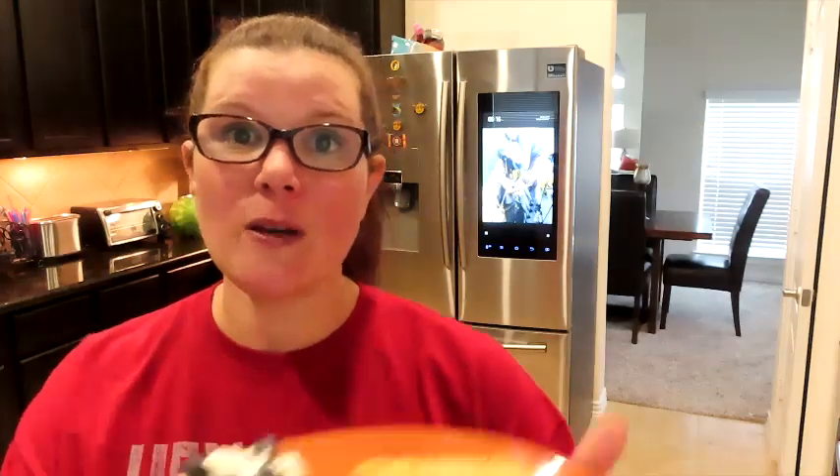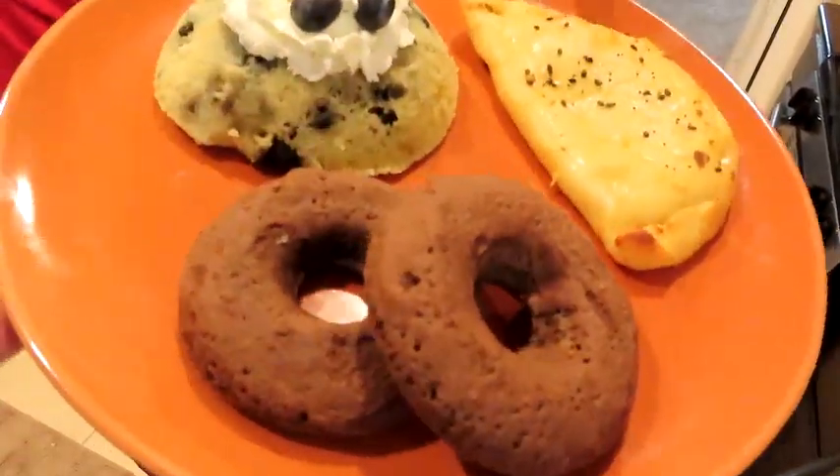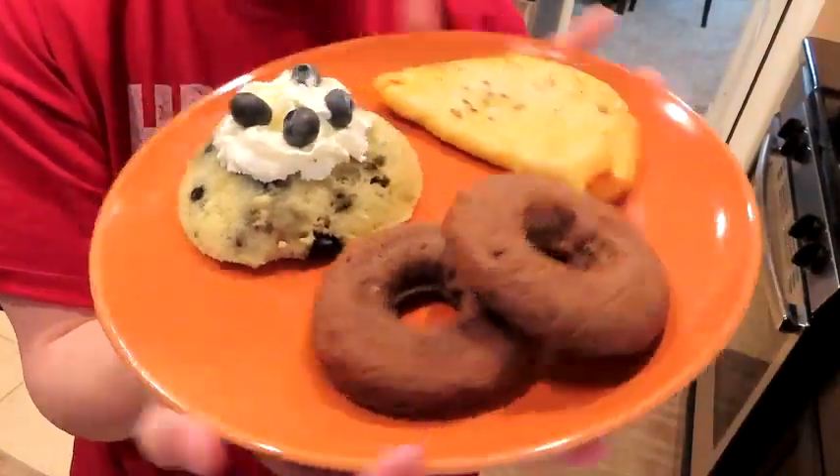Those are my three recipes — I hope you liked them, found them original and great. Please tag me if you make them. I am so excited to see everyone else's recipes in the collab. Five people each made three recipes — that's 15 recipes total for you guys. We worked hard on this content. If you're new, welcome; if you've been here, thank you for coming back. Big thumbs up, subscribe, and hit the bell. Thank you very much.